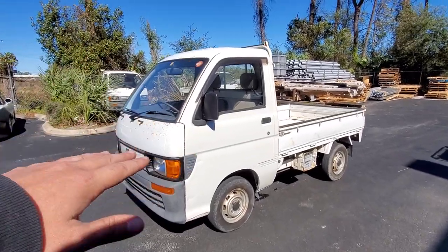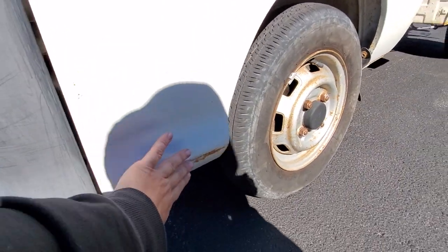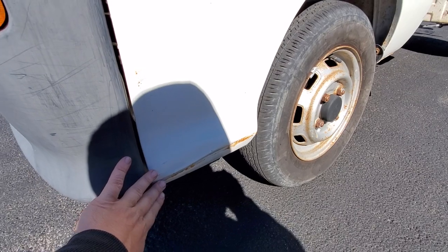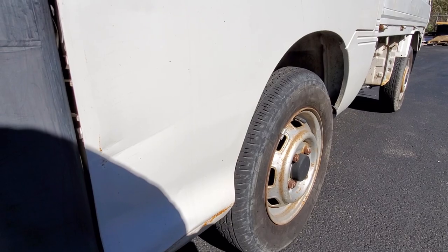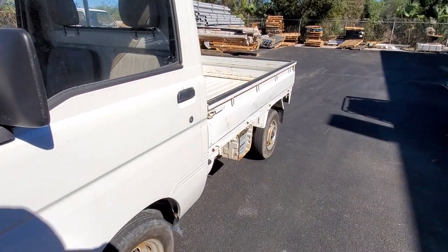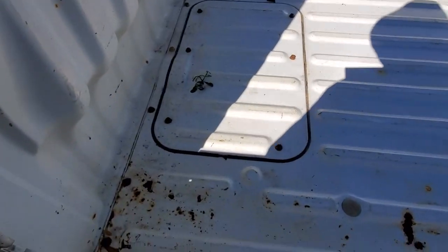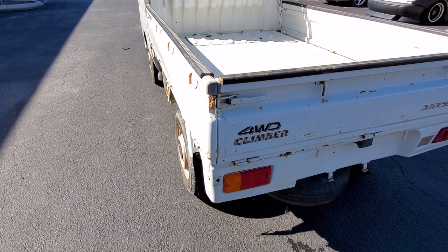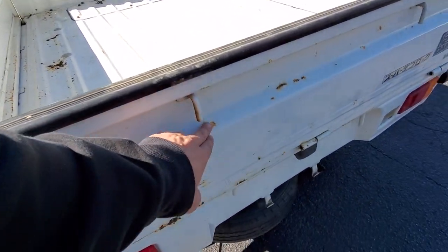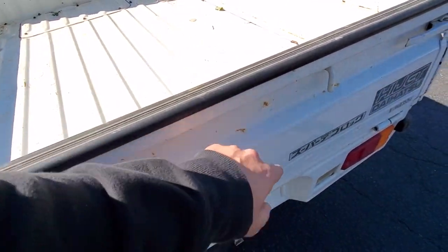So besides the freckles up here, let's go through and point out all of the — you've got a little scuff here. It seems to be a common spot for these mini trucks; they get scuffed up right there. The bed looks good. It's very spotty stuff — it's not even crispy or crunchy at all. It's just surface rust, that's all.